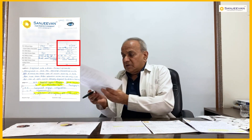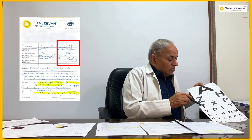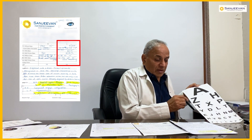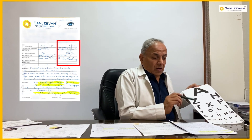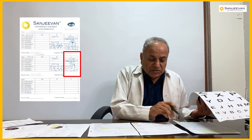Now we will talk about the left eye. The left eye initial result was 6 by 24, meaning the patient could see at 6 meters what a normal person sees at 24 meters. During the treatment, she received the alternate integrated methods, and then her vision started showing improvement at the pinhole level.